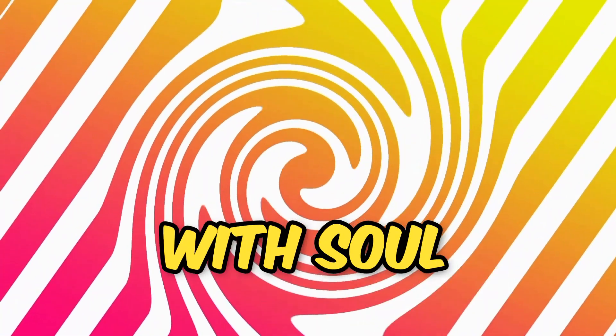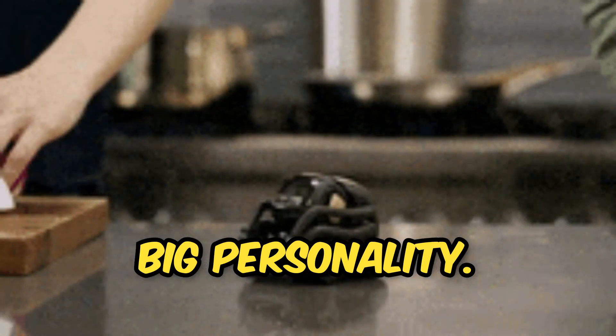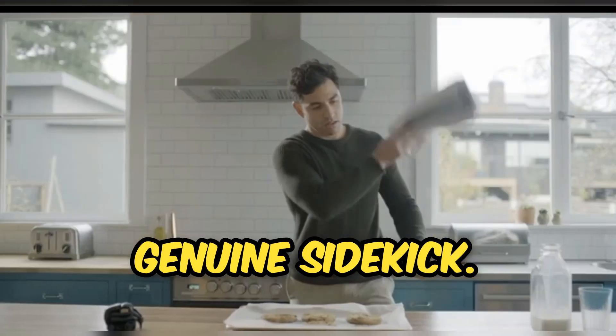Vector — a little robot with a big personality. He's autonomous, aware, and always ready to assist you. With a range of skills and emotions, Vector is more than just a robot. He's a genuine sidekick.